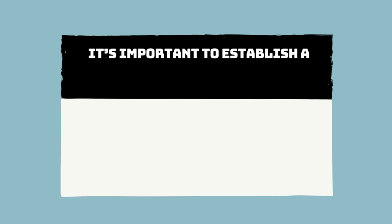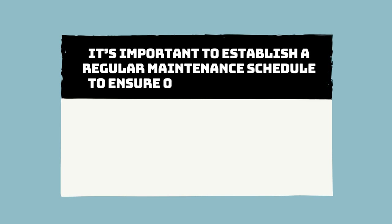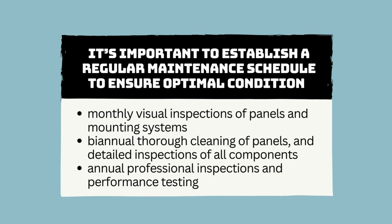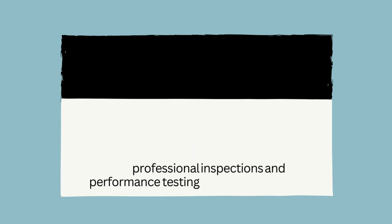It is also important to establish a regular maintenance schedule to ensure a solar PV system remains in optimal condition. A typical schedule would include monthly visual inspections of panels and mounting systems, biannual thorough cleaning of panels and detailed inspections of all components, and annual professional inspections and performance testing.